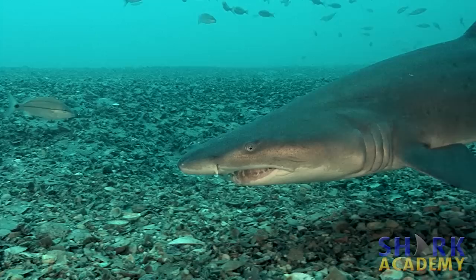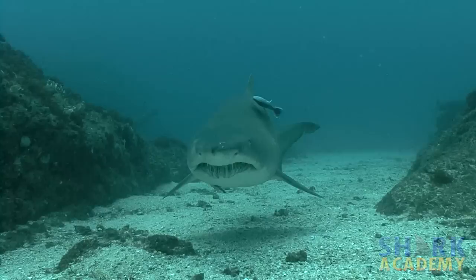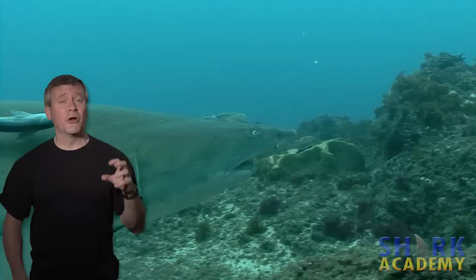When you see a sand tiger shark up close, you'll probably notice there's a mouthful of very intimidating looking teeth. They're long, they're skinny, and they're pointy. These are teeth designed for catching small, slippery fish — not for taking big bites, but for catching things and not letting them get away. Their teeth kind of act like the barb on a fish hook.